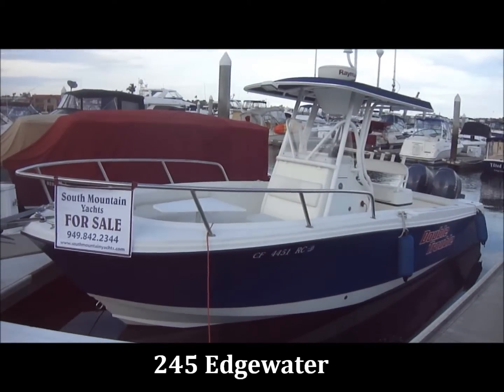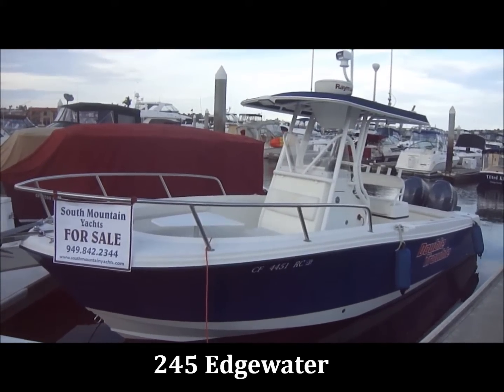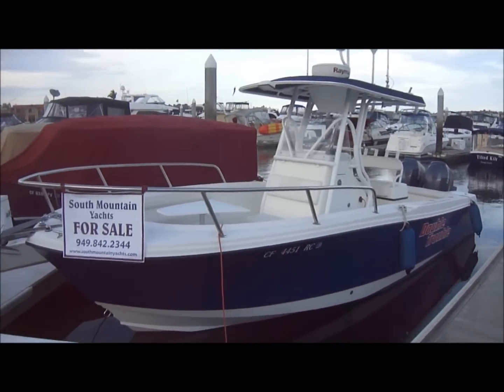Here we are in front of Double Trouble, a 245 center console by Edgewater for sale at South Mountain Yachts.